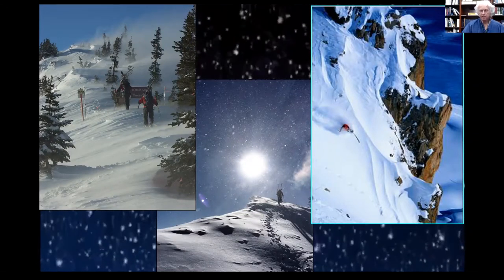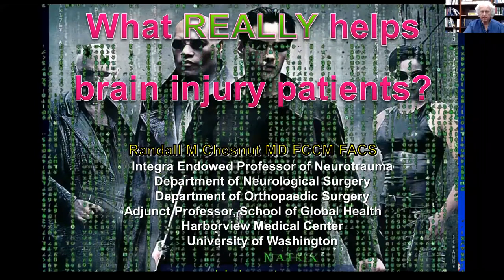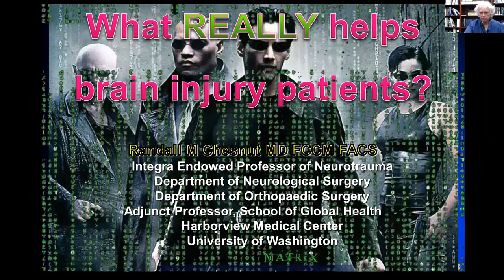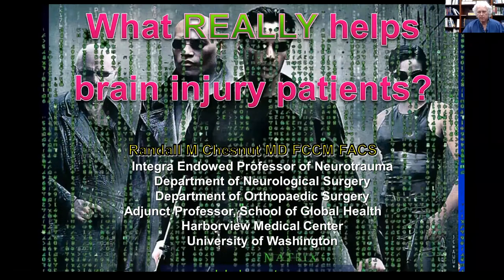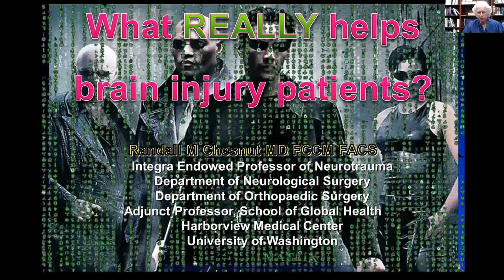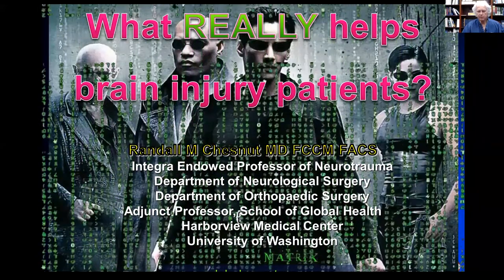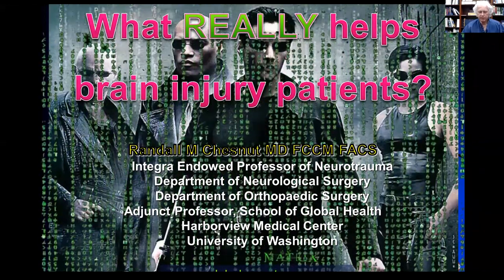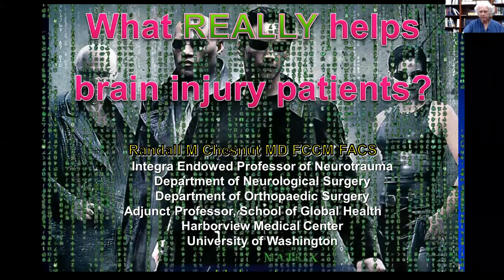Hello, good afternoon. Hope you had a nice lunch. My name is Professor Randall Chestnut and I'm a neurosurgeon and intensivist here at Harborview Medical Center, where I direct the neurotrauma service. I'm going to speak to you today about traumatic brain injury acute care, and what really helps brain injury patients. This may upset some people who are fans of certain fancy monitoring devices, or who think all care occurs in the ICU, because a lot of the most critical interventions are outside of the ICU and are not dependent on new fancy instrumentation.